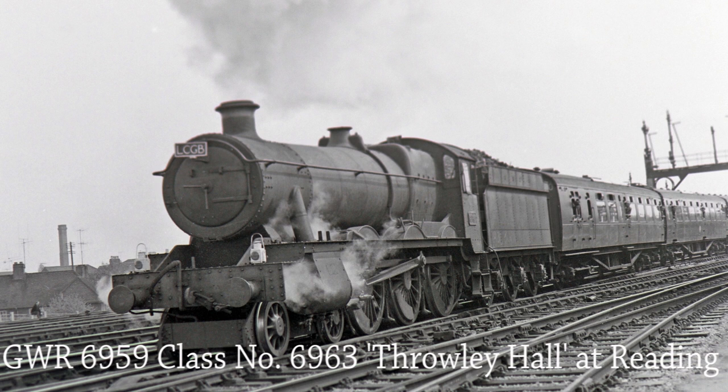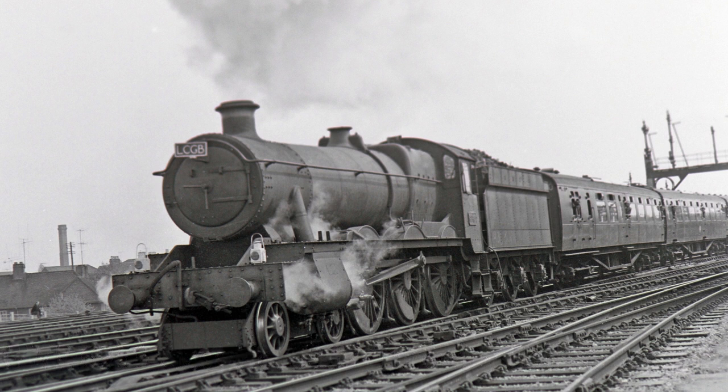GWR 6959 Class No. 6963 Throley Hall is seen here leaving Reading with the Wessex Downsman No. 2 LCGB Rail Tour on the 2nd of May 1965.